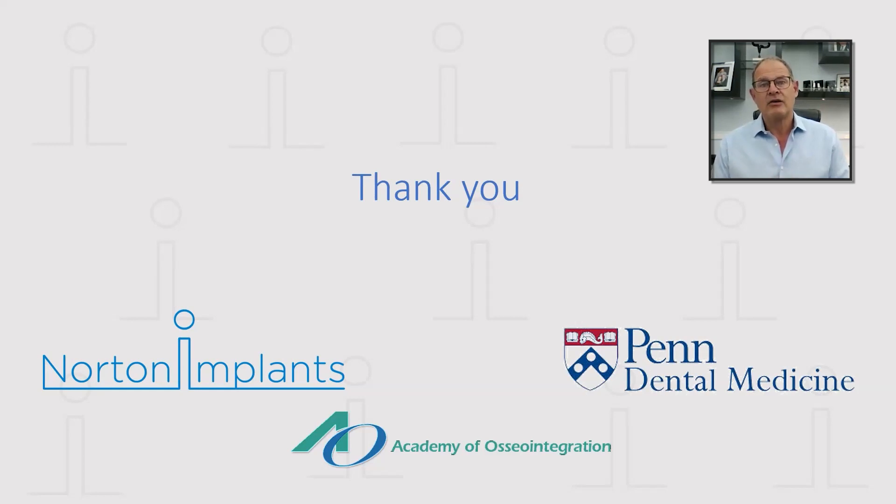I think it's possible for me to say with a great deal of confidence that Osseospeed is the surface that will give you the best opportunity for maintaining marginal bone, and that in turn should give both the patient and the dentist confidence for the future. Thank you.